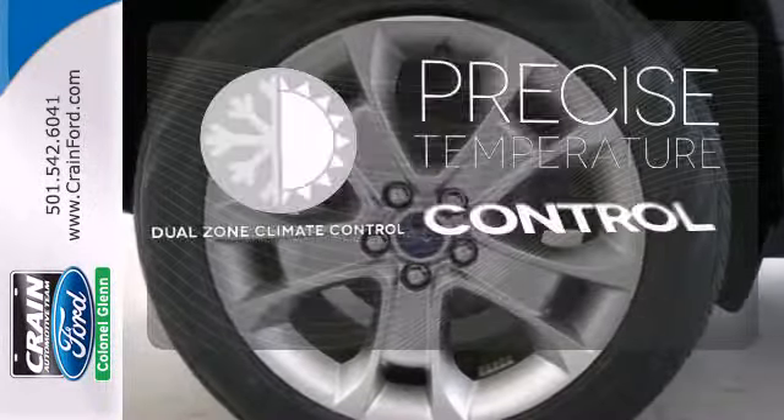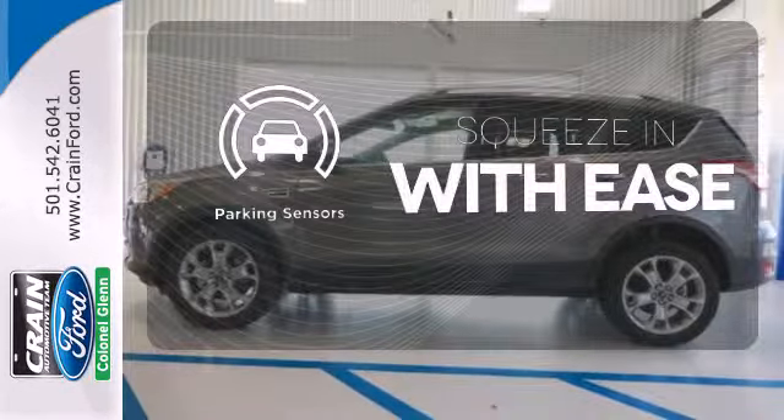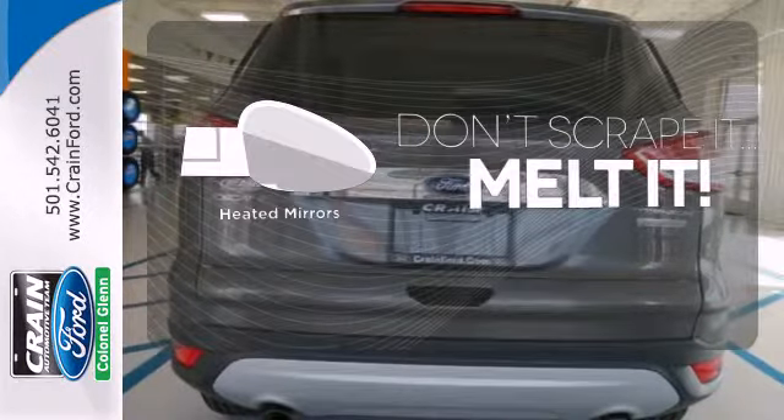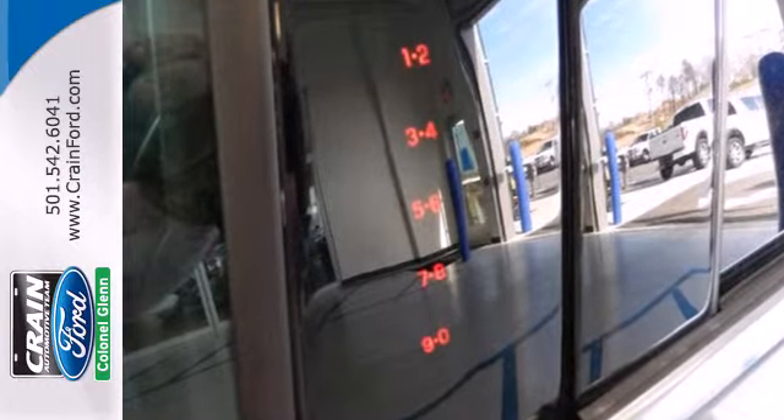No one will complain about the temperature with the dual zone climate control. The parking sensors let you squeeze into tight spots with ease. Leave the scraper in the car, thanks to the heated mirrors. This stylish, modern SUV is ready for you and your family.